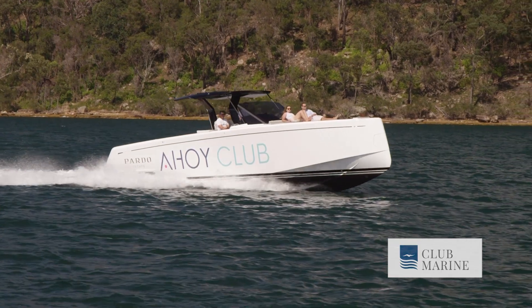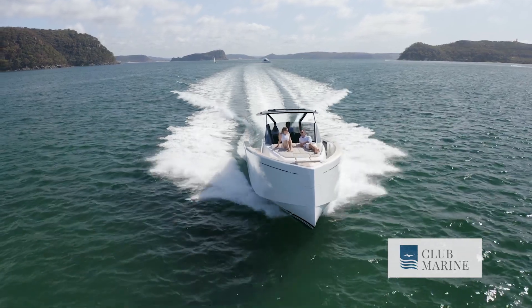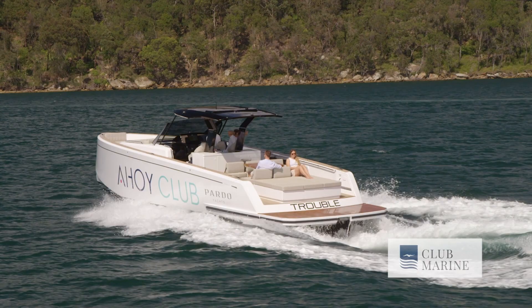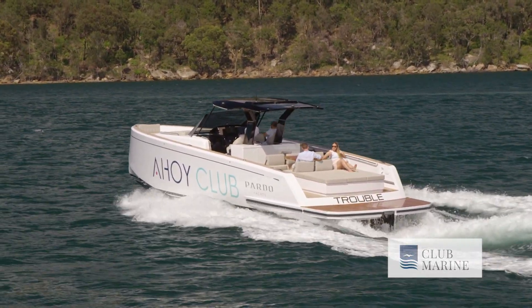It's fair to say the Pardo 43 isn't going to be everyone's cup of tea. Delivered in Australia, the starting price is around 1.2 million dollars. If you consider that from the paradigm of someone looking for a 43-foot dayboat, the Pardo 43 makes perfect sense. It's exquisitely designed, beautifully finished, and there is a real joy when you step behind the wheel. It's perfect for families looking for a high-class entertaining boat to cruise around any waterway. I'm Dom Wiseman, thanks for watching — we'll see you next time on Club Marine TV.